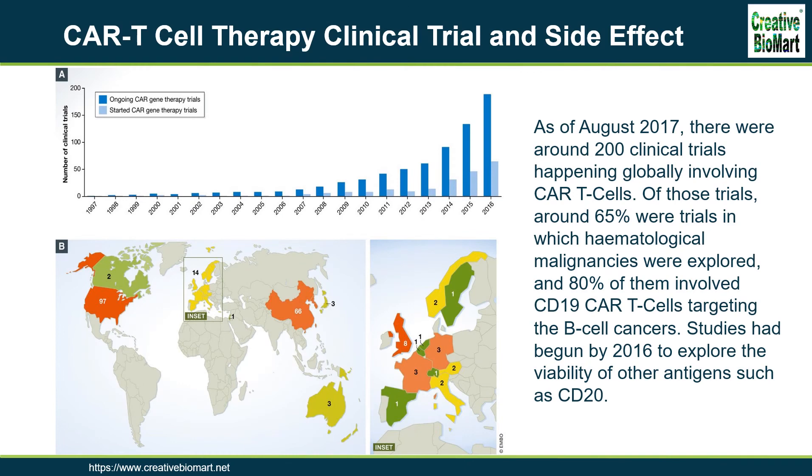CAR T-cell therapy clinical trials and side effects. As of August 2017, there were around 200 clinical trials happening globally involving CAR T-cells. Of those trials, around 65% were trials in which hematological malignancies were explored, and 80% of them involved CD19 CAR T-cells targeting B-cell cancers. Studies had begun by 2016 to explore the viability of other antigens such as CD20. CAR T clinical trials have shown huge remission rates of up to 94% in severe cancer types.